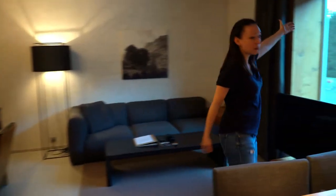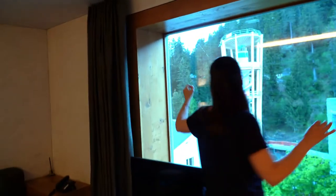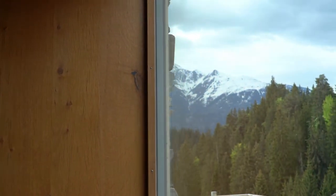The only thing this place is missing is a balcony, but we have these huge panoramic windows, so I'm not going to complain. You can actually sit there and just look outside.